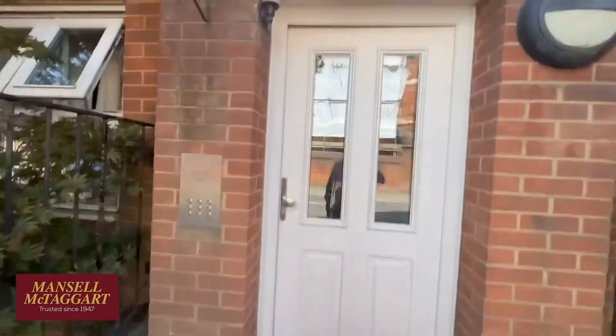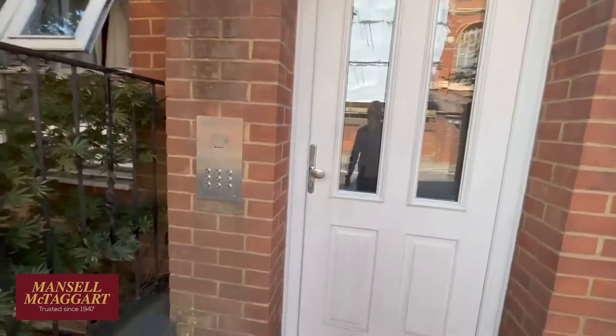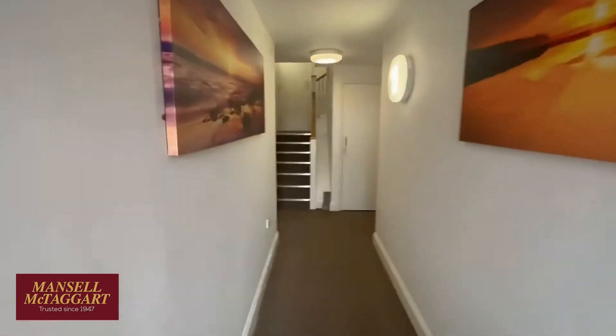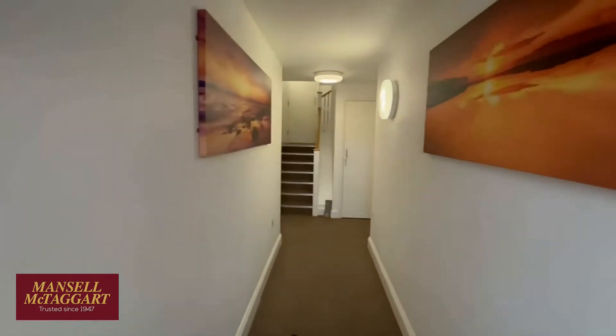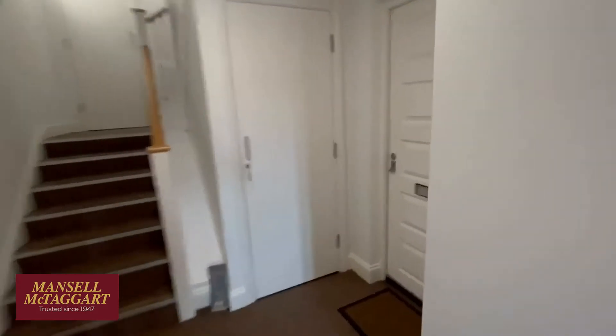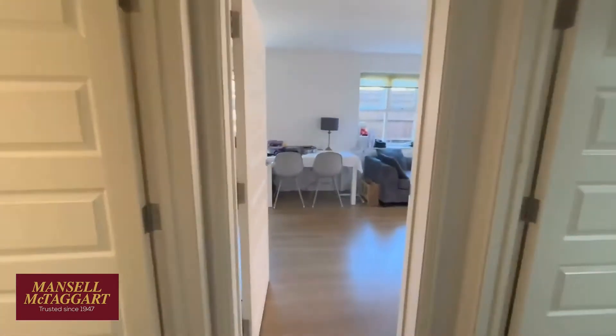It's a small block — I think there are only five or six apartments in the main building, maybe a few more — but the building is entered by its own secure entry system. Flat 7 is this ground floor flat here.